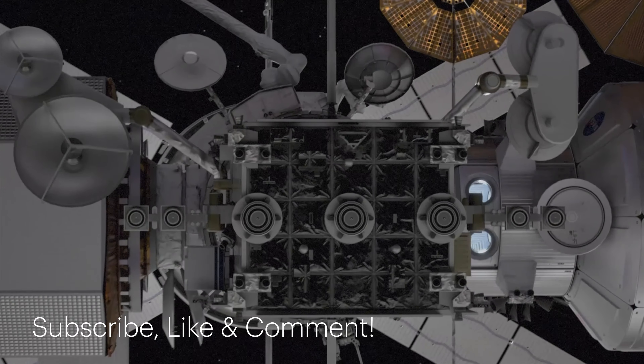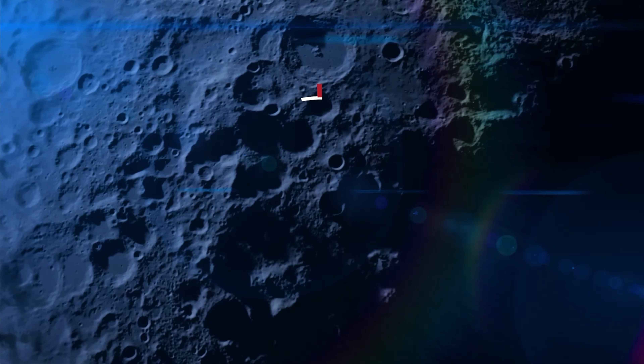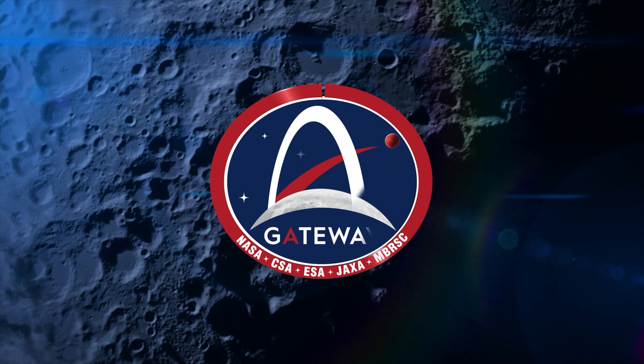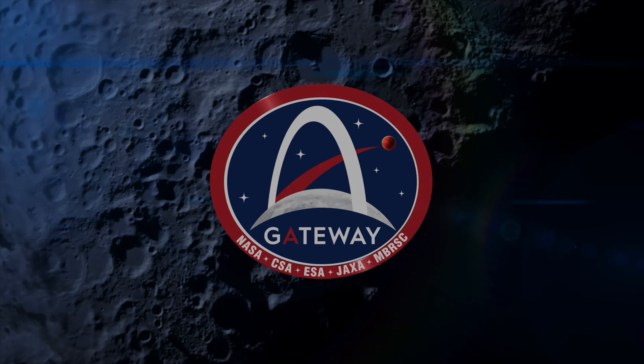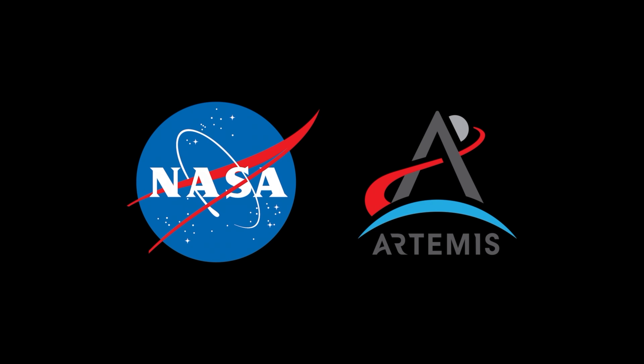Don't forget to subscribe for more about the Artemis mission, like and comment to share your thoughts, and share this amazing find with your fellow Voyagers. Together, we can unlock the secrets of the cosmos, one exploration at a time. Take care of each other, and always keep looking up!